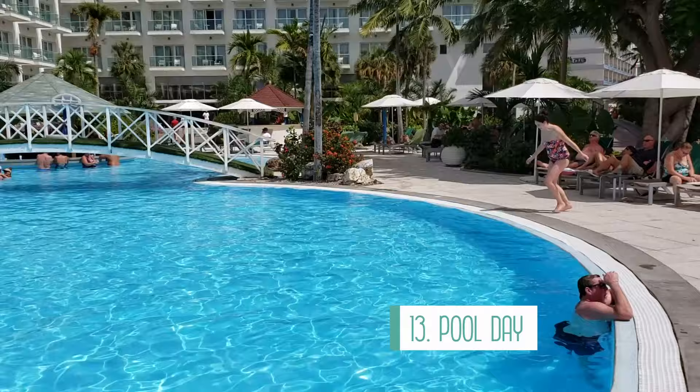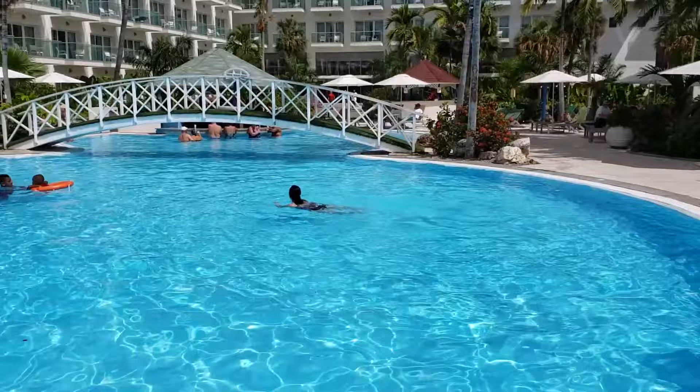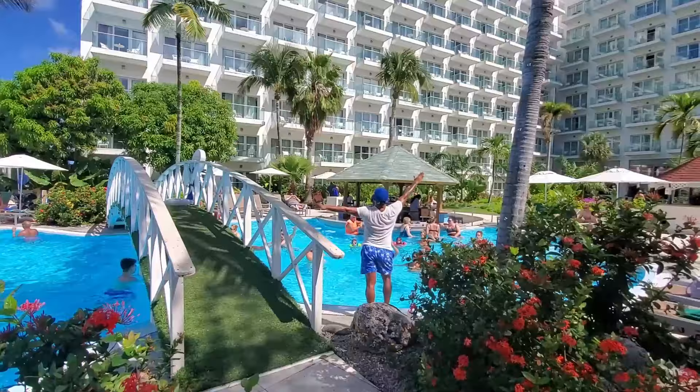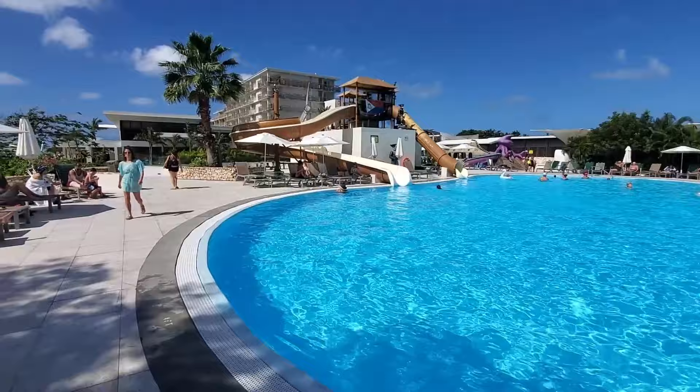Number 13 is to have a pool day. If you're staying at a resort or hotel with a pool, enjoy a relaxing day lounging by the pool and swimming. To make it more fun, bring some cheap pool toys from home to float around on, or just lounge around for a relaxing free activity. Technically you already paid for it in your hotel stay so you might as well use it.